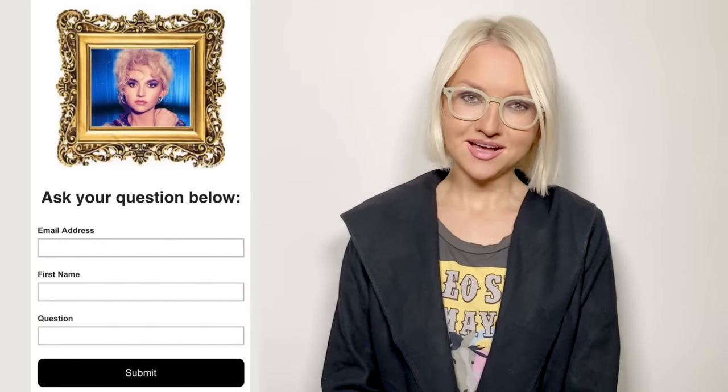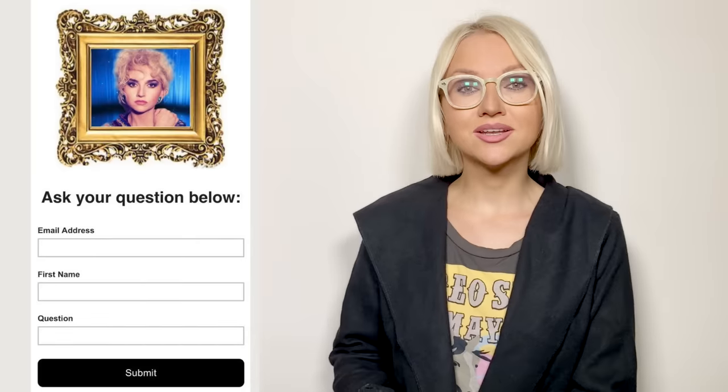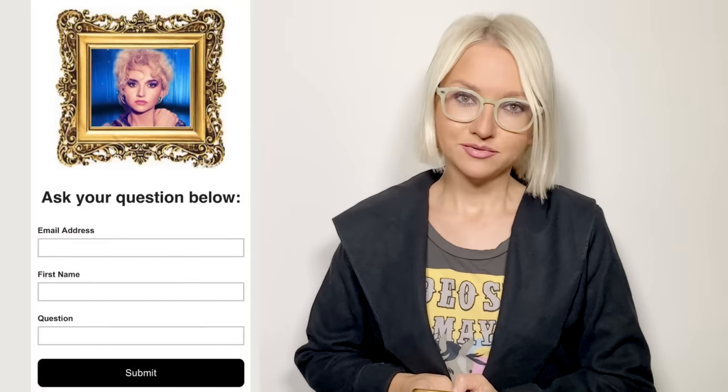Hello guys! Continuing my Ask Ali series, I'm going to leave the link to the form down below. If you ask me a question, I might choose it and make a separate video. I got loads of questions about pretty much the same subject.